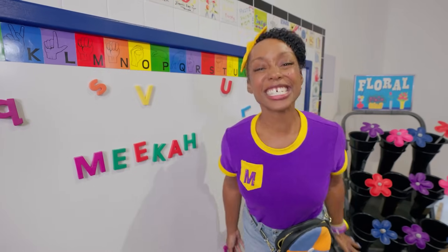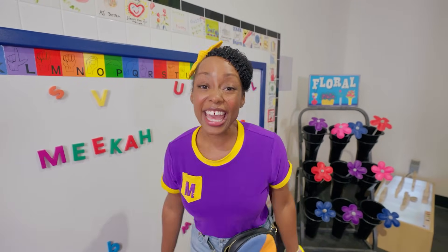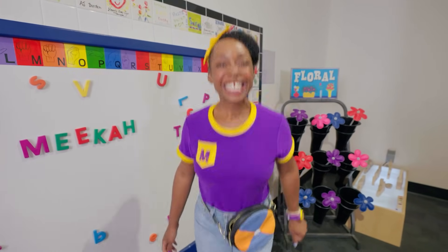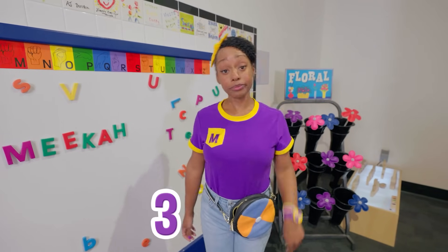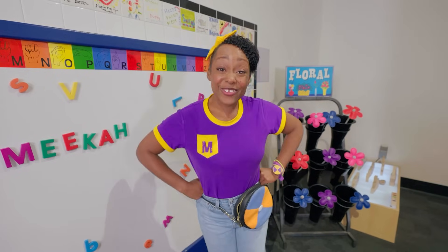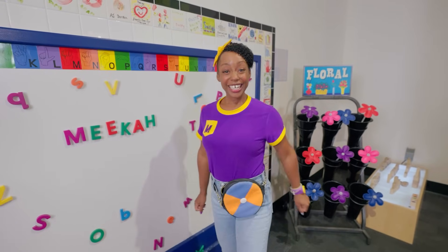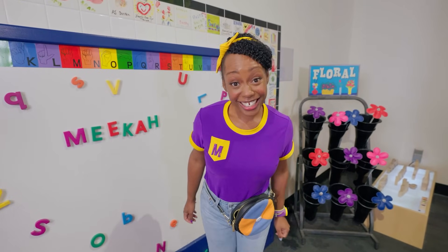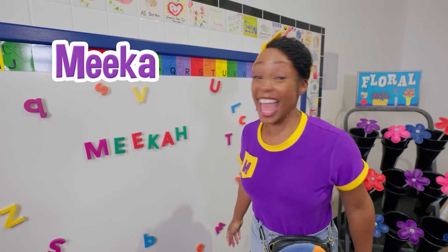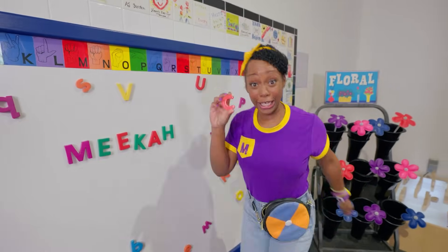That was so much fun counting to six with you, friend! What did we learn today? One, two, three — can you tell me? Yes! We learned that three plus three equals six! Well that's the end of this video! If you want to watch more of my videos, all you have to do is search for my name — M-E-E-K-A-H! See you later, friends!